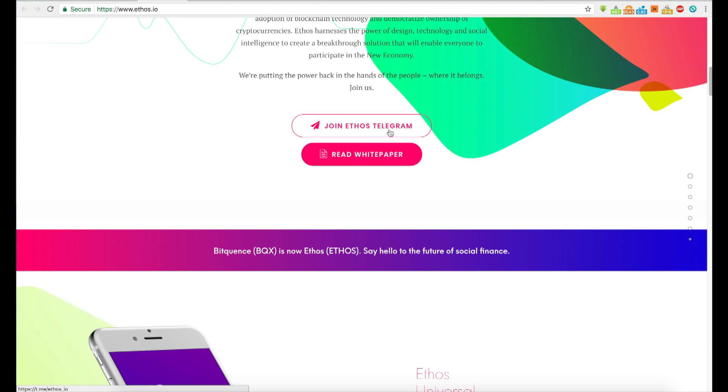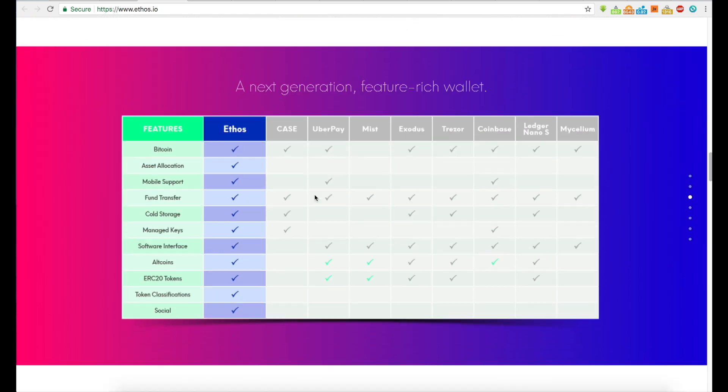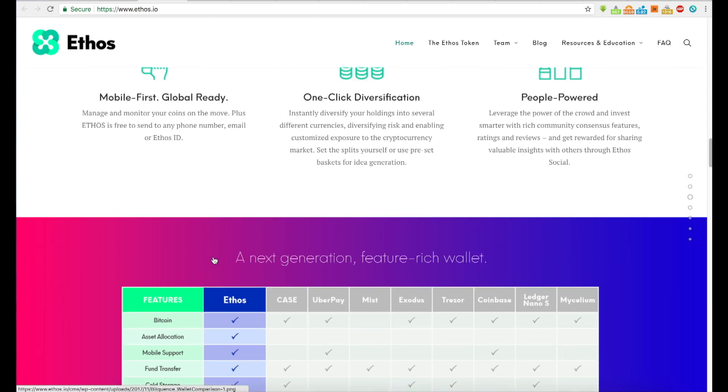You can follow Ethos on Telegram and read their white paper. Looking at their feature comparison, they'll support Bitcoin, asset allocation, mobile support, fund transfer, cold storage, key management, software interface, altcoins, ERC20 tokens, token classifications, and social features. If they support all altcoins, that's amazing.